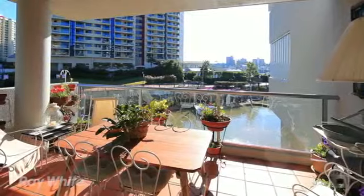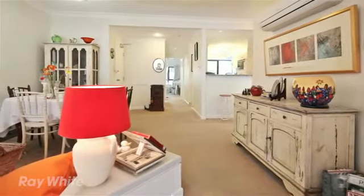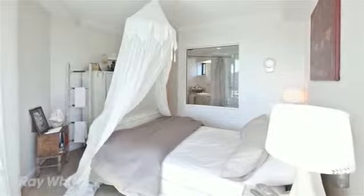There's a wonderful flow-through design in this two-bedroom apartment. The bedrooms are well apart from each other, both with en-suites.